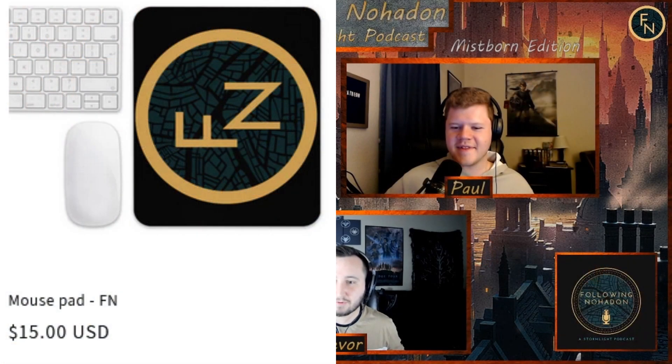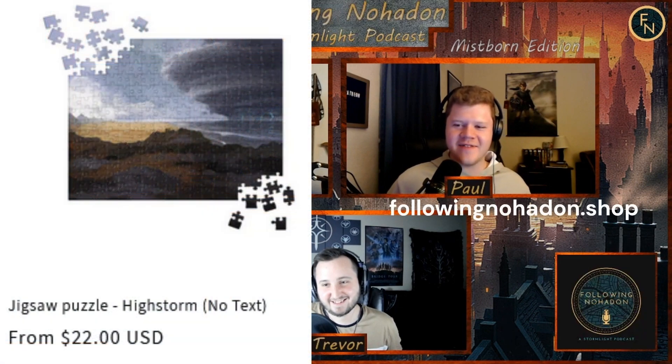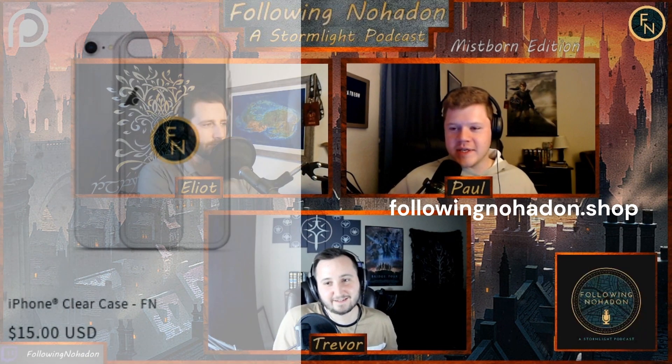There's a lot of cool stuff on there that I designed myself — you can tell me how horrible or how awesome it looks. Paul, what is your favorite thing on the shop? I'm really excited about this. When you look at it, you're gonna be like wow, there's a lot of things on here, a lot of options.